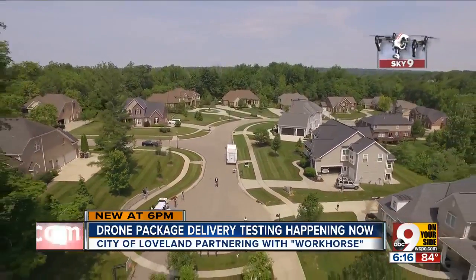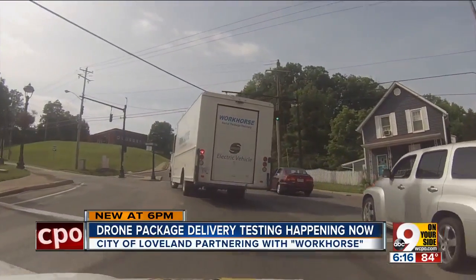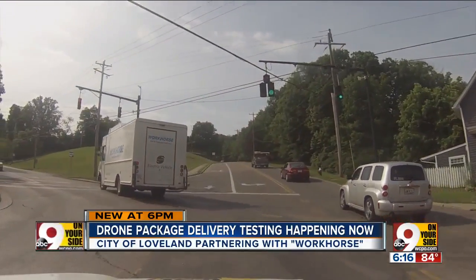"Our immediate response was we want to be a partner." The city of Loveland has a stake too, helping Workhorse get things through the Federal Aviation Administration. The upside: "We're hopeful for being promoted as a progressive community that supports technology."